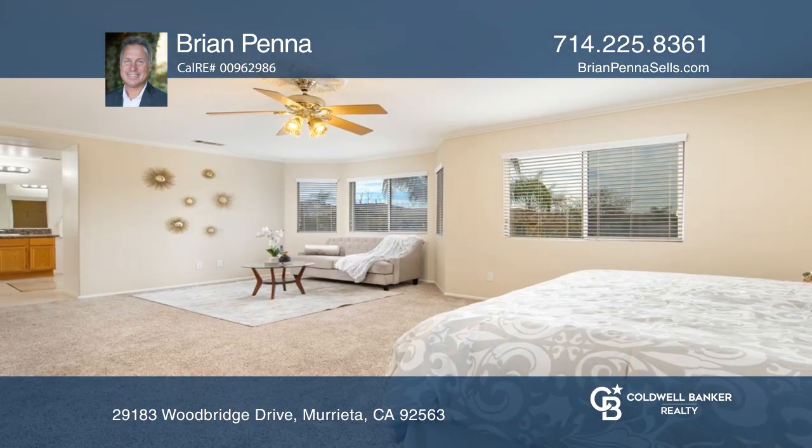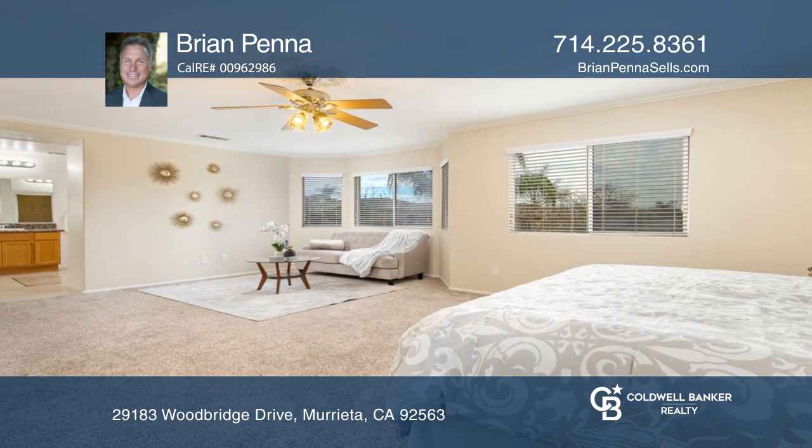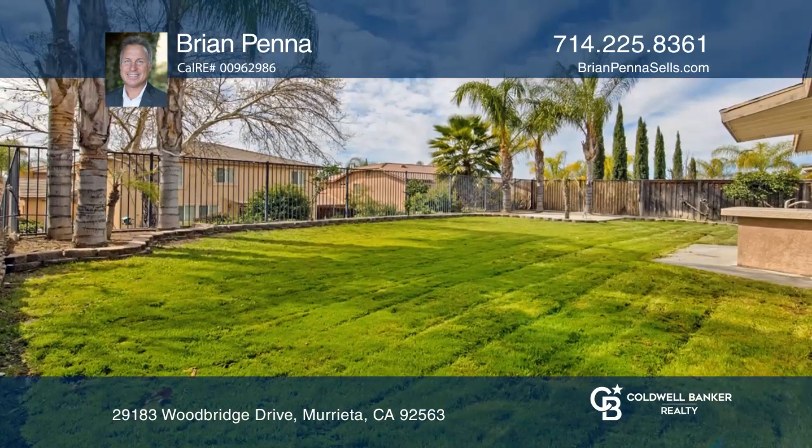Additional features include a three-car tandem garage, covered patio with built-in barbecue, and a large flat backyard.